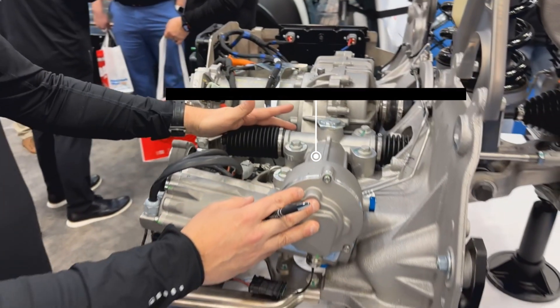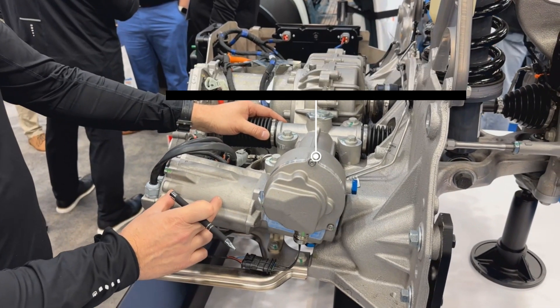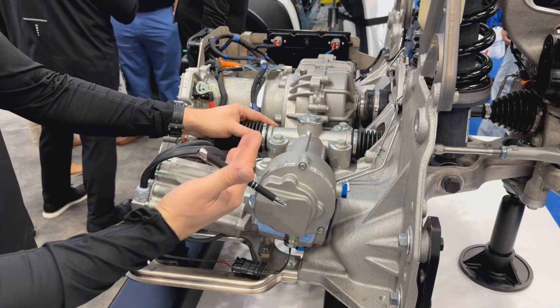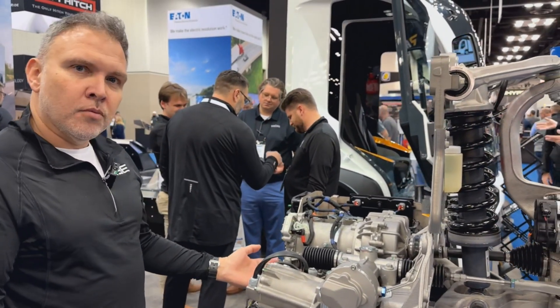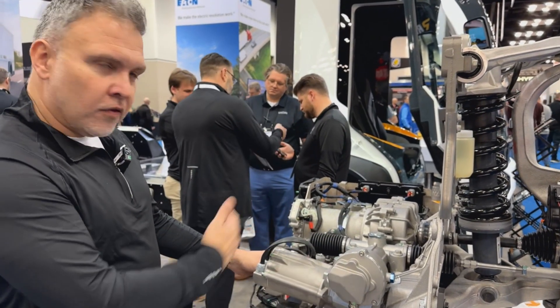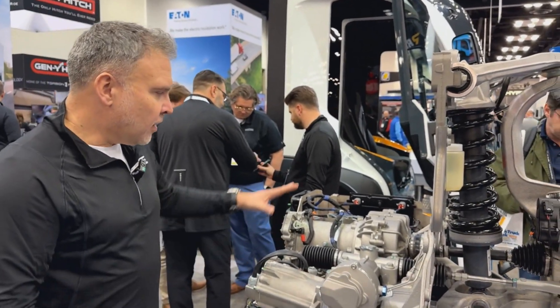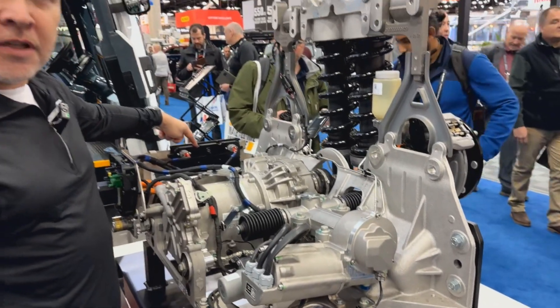We've also got a 48-volt steering actuator, which is a twin-wound motor for redundancy. That gives us steering on all four wheels. And underneath that, we have a 48-volt brake actuator which controls the conventional hydraulic brakes on the vehicle. So the inboard section is all the technology, while the outboard is existing proven components. All of this is controlled through our own electronics and software.